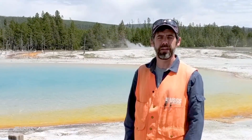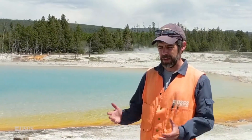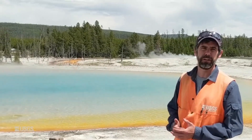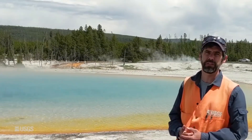Hi everybody, I'm Mike Poland, the scientist in charge of the Yellowstone Volcano Observatory, and I'm coming to you with the monthly update for July 1st of 2020. I'm actually at Black Sand Basin, which is just across the street from the Old Faithful area, and I'm standing in front of Sunset Lake, which is one of the really spectacular features we have in the Black Sand Basin.